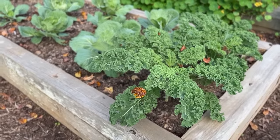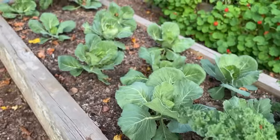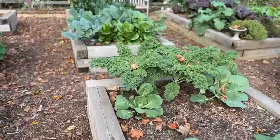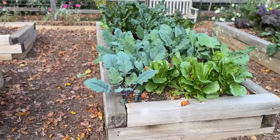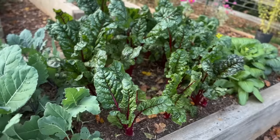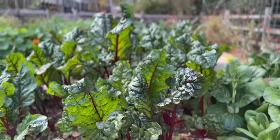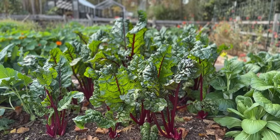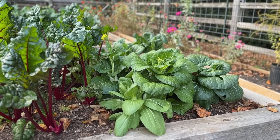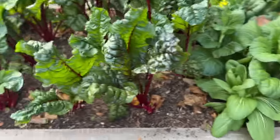More curly leaf kale — just so bulletproof, so low maintenance, and so delicious in salads, stir fries, and smoothies. It's a staple must-have every spring and fall. There's cabbage, which is really cold tolerant too. More lettuce, more kale varieties, and then Swiss chard — just beautiful and delicious, also great in stir fries and smoothies. And bok choy, also cold tolerant and delicious especially in stir fries.